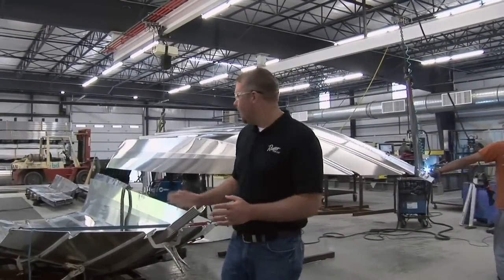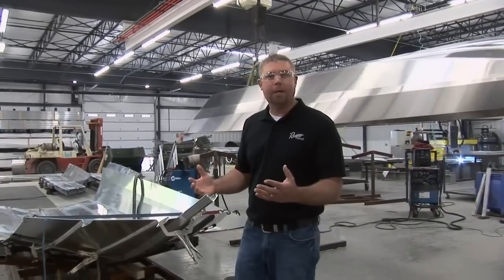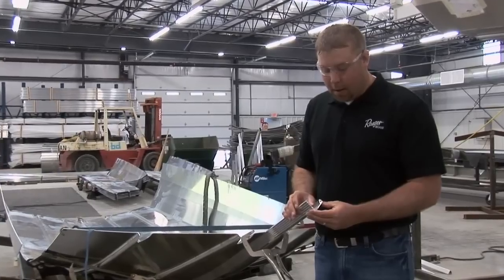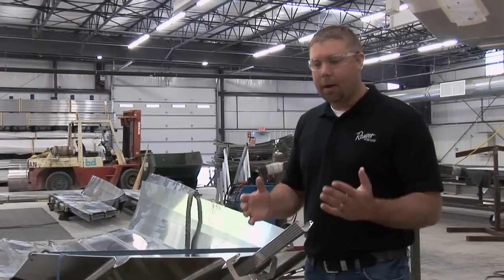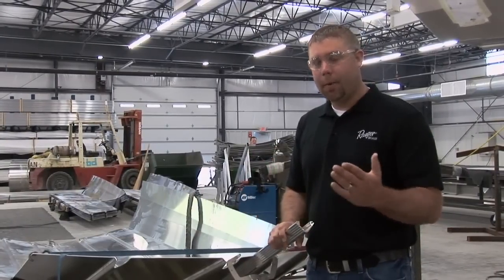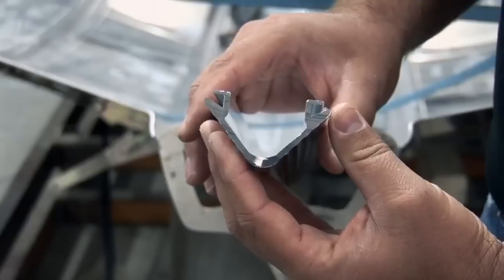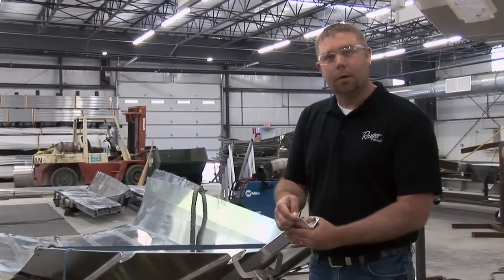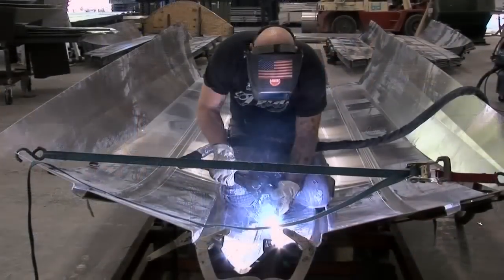We're at the next step in the process. Once the parts are cut and bent, they're brought to the line to start the fabrication process. I'm going to point out some things that we believe are better — things we've engineered into our product to make it as stable and as good a product as possible. We use a keel extrusion, and the hull side that is bent locks right into this keel extrusion. Instead of two pieces being joined together and welded, we lock this in and then weld inside and out, giving you a really good base to start with.